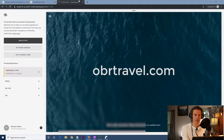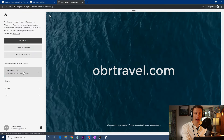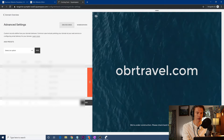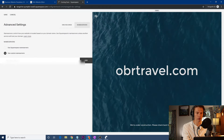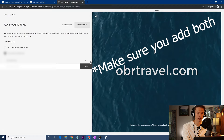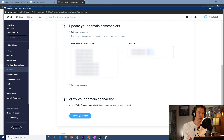Go to nameservers and use a custom nameserver. The nameserver you want, you'll copy from Wix. Copy and paste that, add it, and then verify the connection — it'll try to connect, and then you should be okay. Back to the editor.